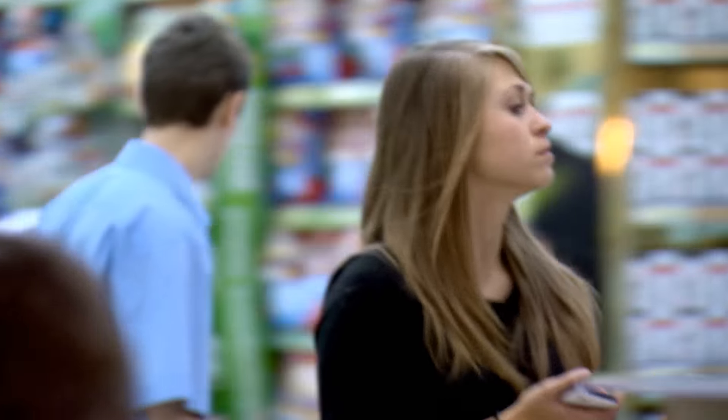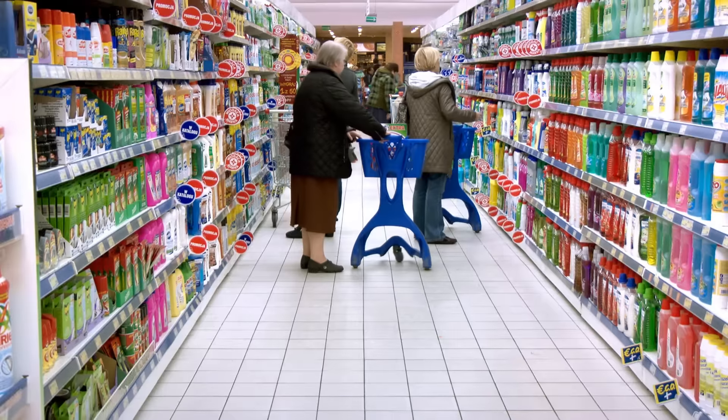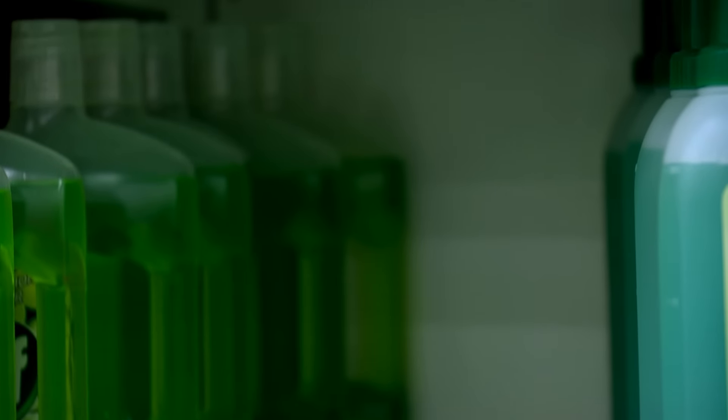A major grocery store sells over 25,000 different products. Each product has unique requirements driving decisions within the supply chain each day. If a product isn't available on the shelf, it will not be sold.